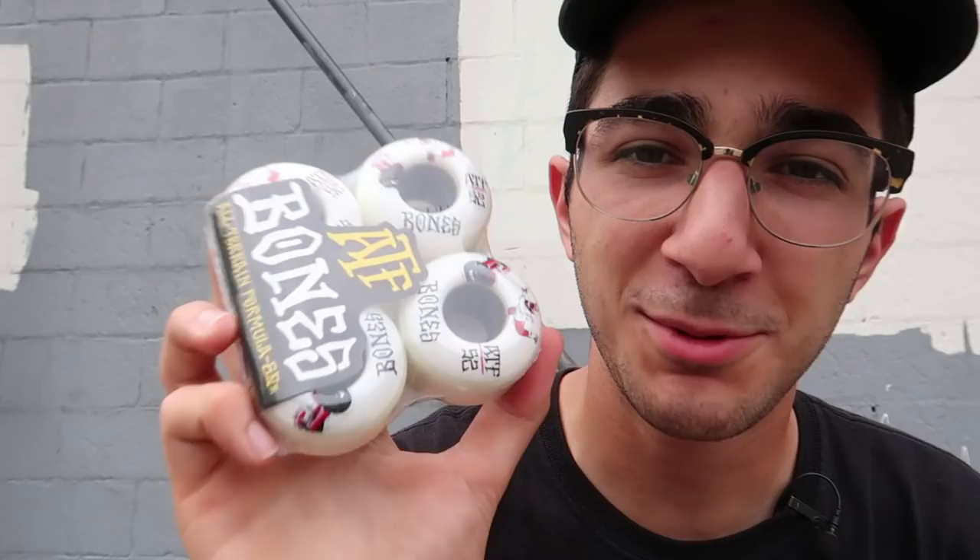Bigger wheels means heavier wheels, so my board is simply much heavier when I have cruiser wheels on, which makes it more difficult to do skateboarding. This video is brought to you with a little help from Bones Wheels, who sent me some pretty cool stuff. These are the Bones Rough Riders — cruiser wheels — but here is what's gonna give this video a little twist: these are a pair of Bones ATF, technically cruiser wheels, but they are 52 millimeters.